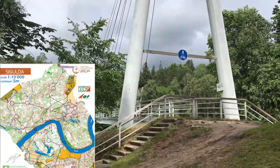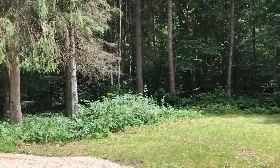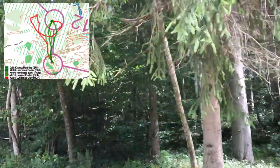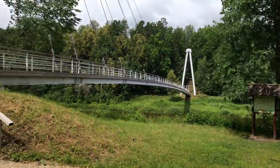I'm at the bridge where the middle distance went through — everybody ran here and straight into that forest. This is actually the forest where Olaf Lundanes got terribly lost and lost his gold medal. The terrain is quite hard there, but I'm not going to go here; I'm heading to the other side where the first part of the middle distance happened.